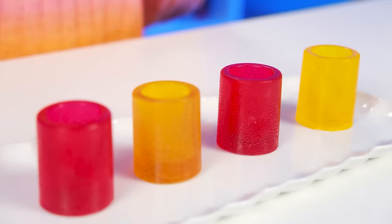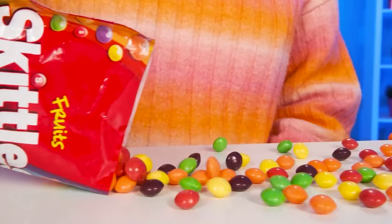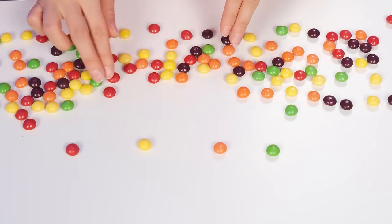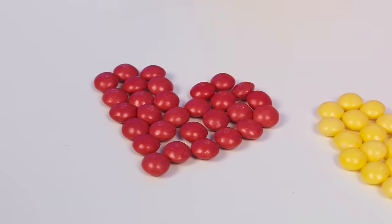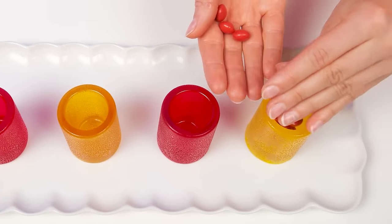Now it's time to add candy Skittles. There can be no doubt about it — everyone loves these sweets. But first, they need to be divided by color, so that after they are beautifully distributed among our colorful and delicious cups. And now it's time for the Sprite. Let's pour it in. It'll be the basis of the cocktail, only it's almost impossible to open it. I'll use a hairpin for this.